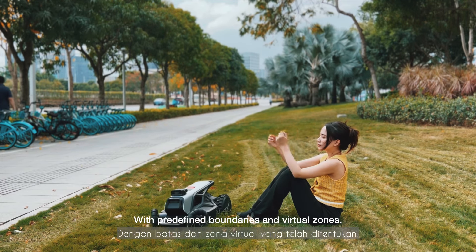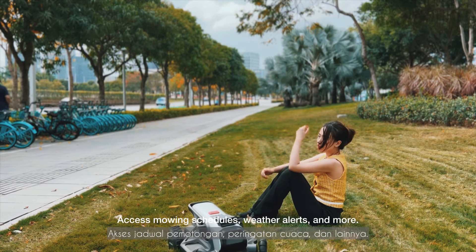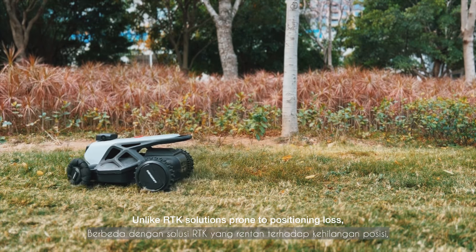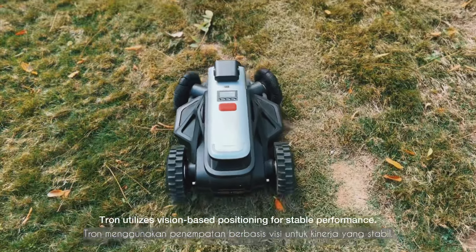A unique 30-degree inclined front wheel provides a smoother in-situ transformation and a zero turning radius. With predefined boundaries and virtual zones, the smart app streamlines control and scheduling — access mowing schedules, weather alerts, and more. Unlike RTK solutions prone to positioning loss, Airseeker Strong utilizes vision-based positioning for stable performance.